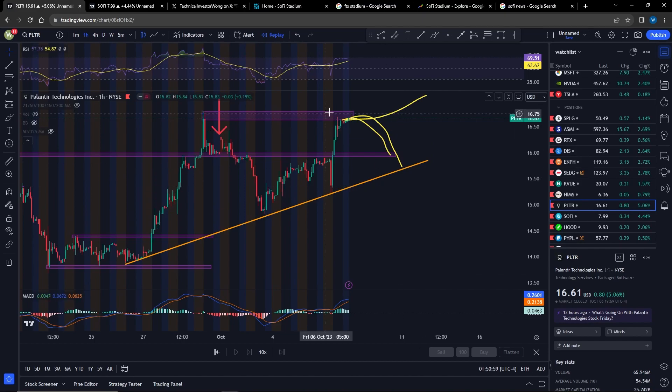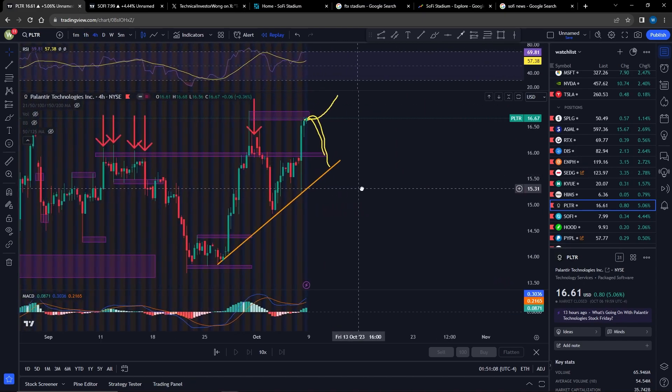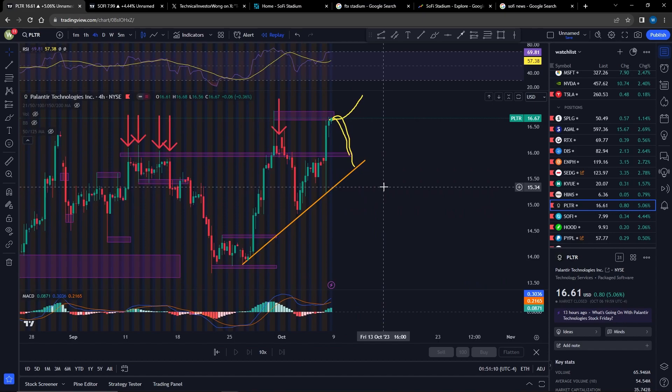And the other thing is that if the market recovers, then we are probably going to see a breakout next week. So let's zoom out and go to the four-hour chart. You can see that the RSI right now is overbought and the MACD looks like it is possible to curl down. If it doesn't curl down, then it's going to accelerate.